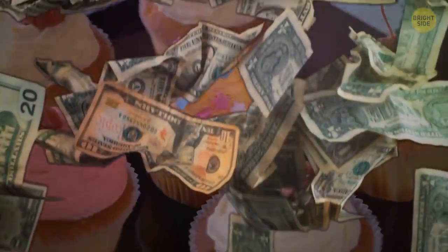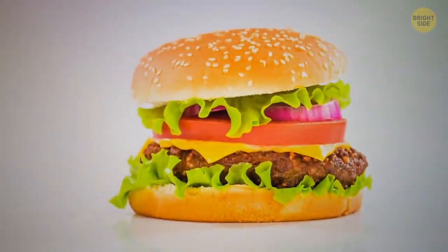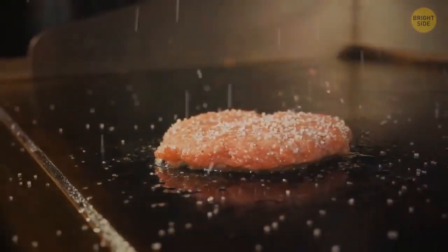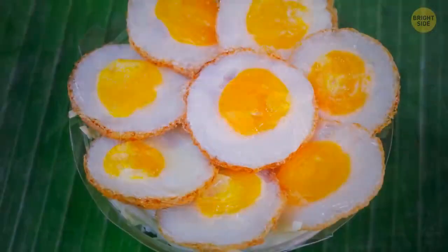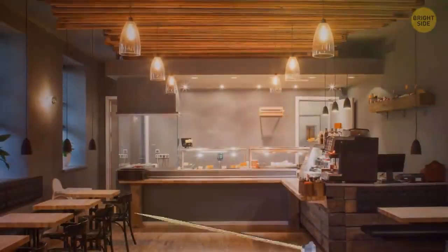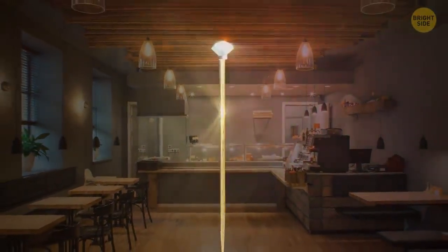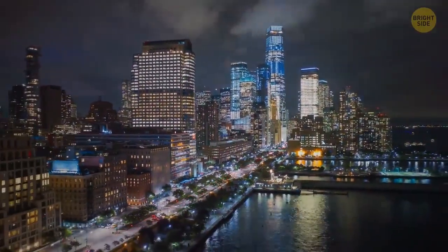One of the most expensive burgers in the world includes expensive Japanese beef cooked in white truffle oil. The cutlet is seasoned with 10 herbs and smoked Pacific salt. They put cheddar cheese, black truffles, and a fried quail egg on it, all served on an incredibly tender bun with white truffle oil, cream, and caviar. They'll also give you a toothpick made of pure gold with a real diamond on top. You can enjoy this dish at a restaurant in one of the most expensive hotels in New York for $293.